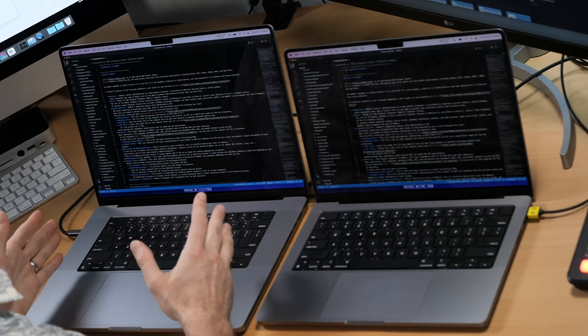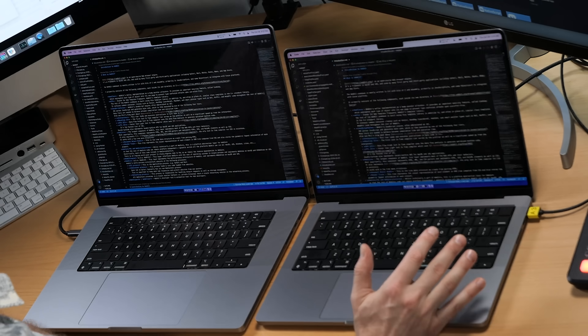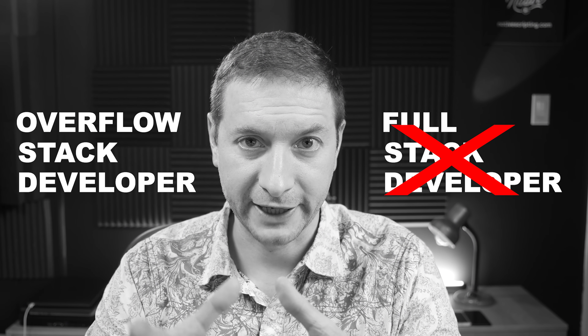Hey everybody, it's Alex here. Welcome back. You've seen probably a ton of videos already on YouTube comparing the 16-inch MacBook Pro, the new 2021 edition, versus the 14-inch MacBook Pro. There's a lot of performance benchmarks and other kinds of comparisons between these two, but I wanted to give you my perspective from somebody who does development work day-to-day. YouTube is just something I do for fun — as my day job, I'm a software developer. I like to think of it as an overflow stack developer. Here are some comparisons from a developer perspective between these two machines.